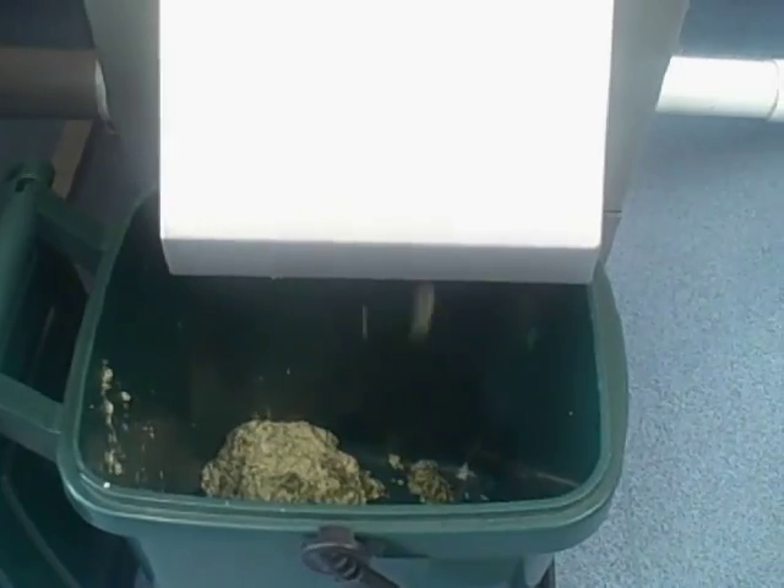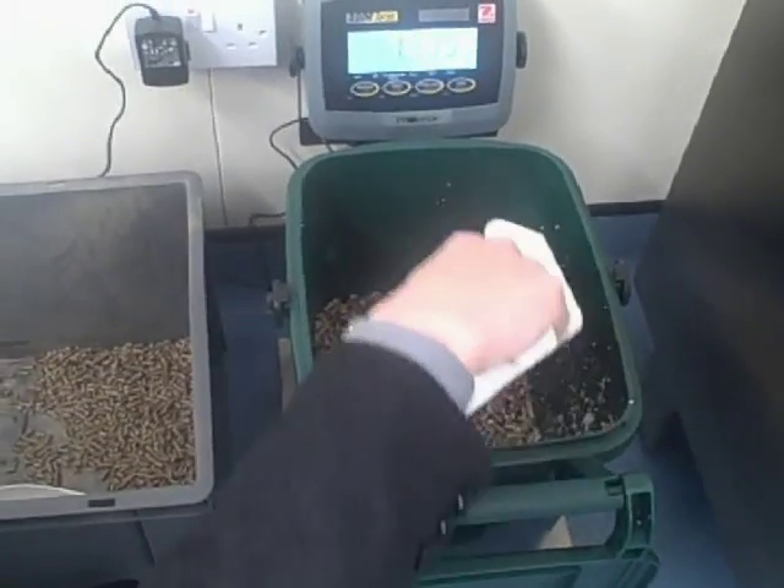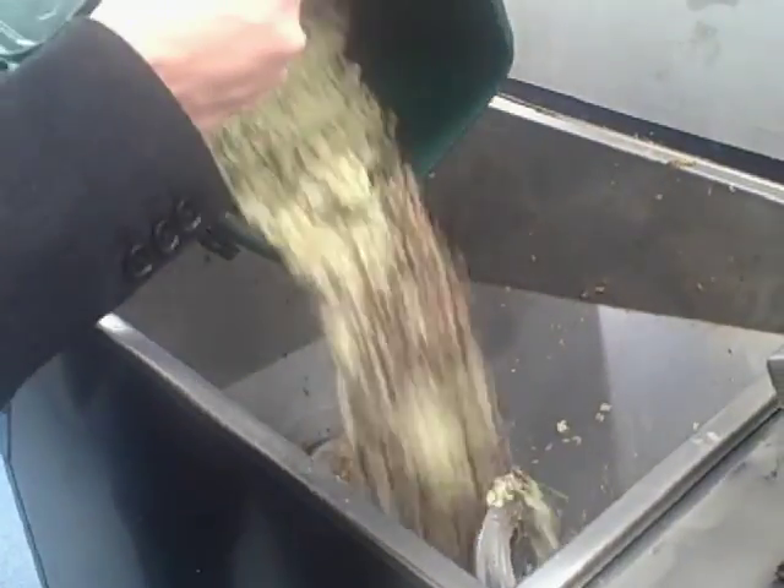To make sure that the composting process works well, it's important that the food waste isn't too wet. Consequently, once it's left the macerator, the waste is automatically transferred to a dewatering unit which removes excess water from the waste. The dewatered waste is then weighed and an optimum amount of wood pellets is added. This creates a good carbon-nitrogen mix which enables a good bacteriological process to take place. The waste is then ready to be tipped into the unit where the composting actually begins. Once the lid is closed, the mechanism feeds that food waste into the composter.